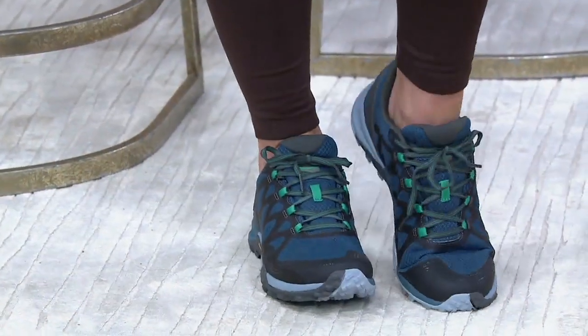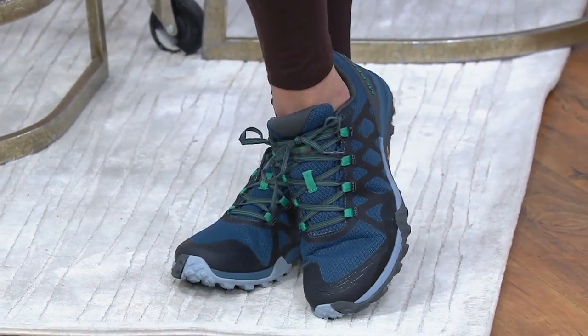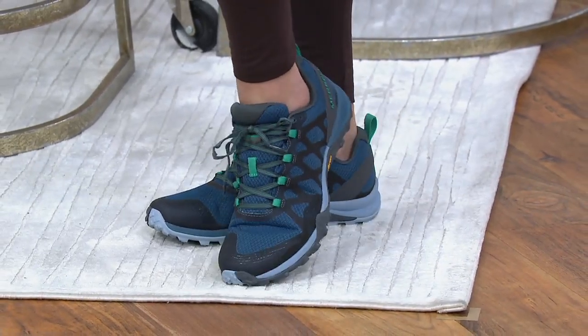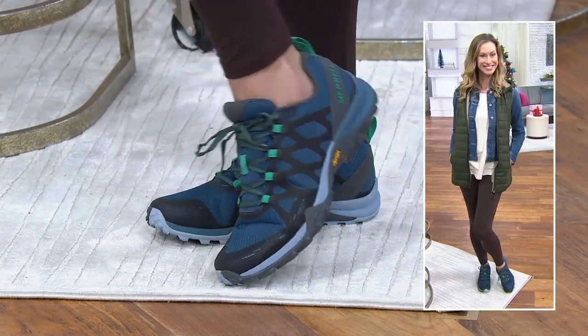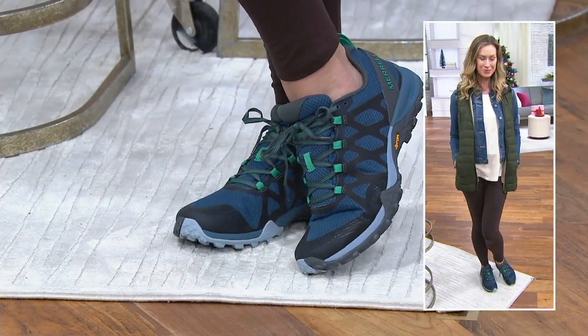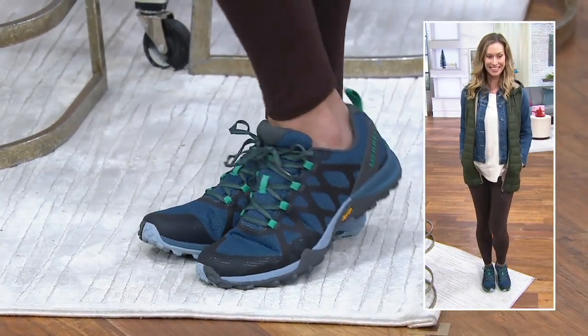We have Merrill on the show, bringing us their mesh lace-up sneaker. It's called the Siren 3 Vent. It has a lot of great features if you're looking for a shoe to take you all places — a beautiful lace-up adjustable design, webbing loops, and a kinetic fit base, which is the Merrill difference. It also features a removable contoured insole and breathable lining.